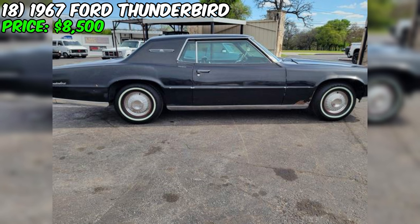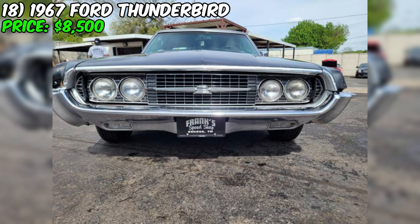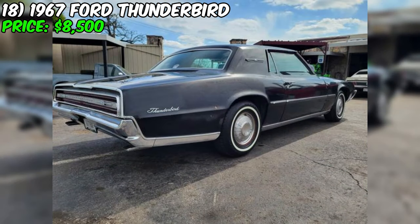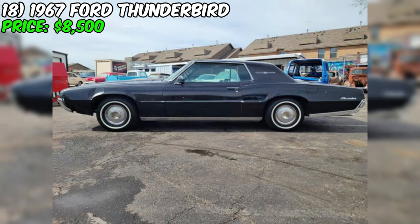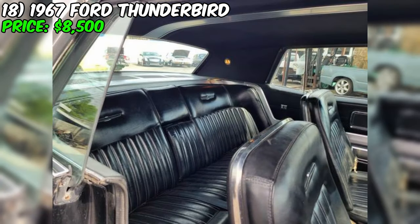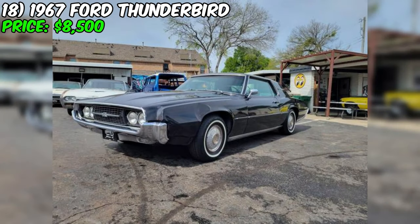The car comes with a clean title. The seller mentions the Thunderbird is located at Frank's Speed Shop in Euless, Texas, providing a convenient location for interested parties to view and test drive the vehicle. They clearly state they are not interested in trades. In summary, this Thunderbird presents a unique opportunity — with its clean interior, rust-free body, factory air conditioning, and powerful 390 big block engine — for those in the market for a stylish and well-maintained vintage coupe.